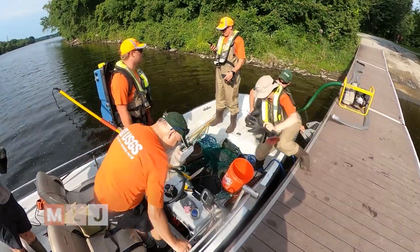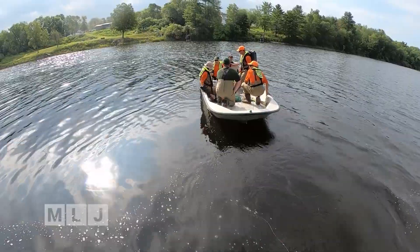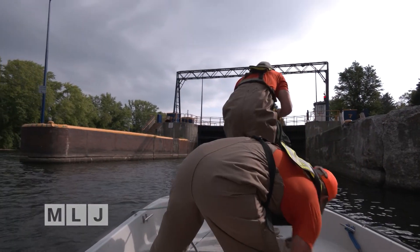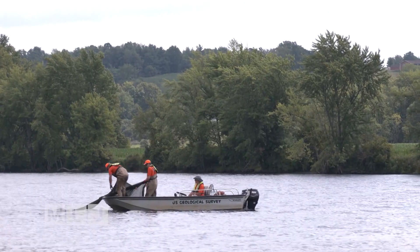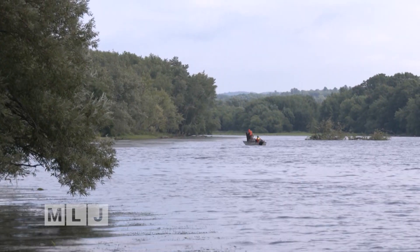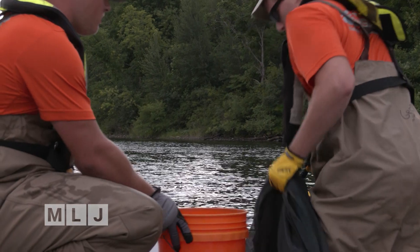For Scott George and his crew, the morning begins bright and early on this hot August day in Fort Edward, near Lock 7, as they throw a large net into the water and methodically cover mapped-out sections of the Champlain Canal, trawling the river and checking to see what kind of fish they pull in from the depths.